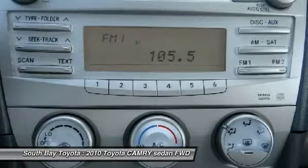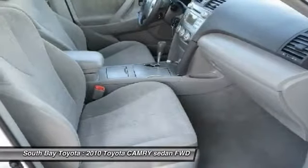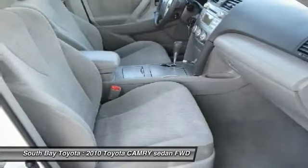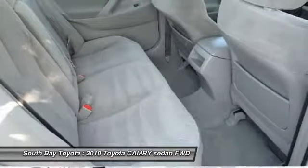Fully automatic headlights, knee airbag, MP3 decoder, occupant sensing airbag, overhead airbag, panic alarm, rear anti-roll bar, rear window defroster, speed control, and steering wheel mounted audio controls. Please don't hesitate to give us a call.